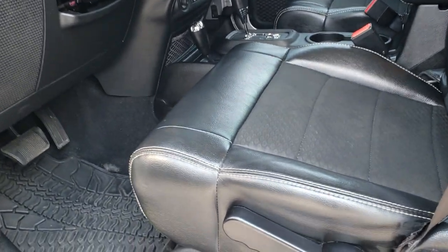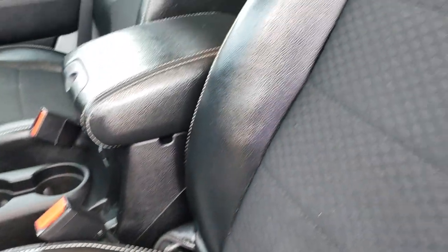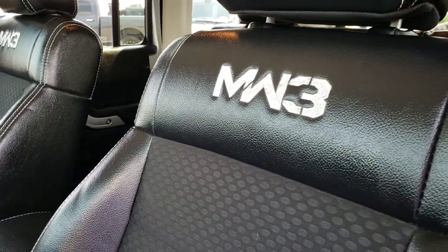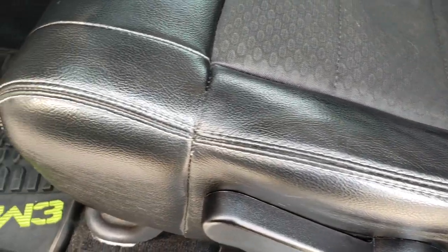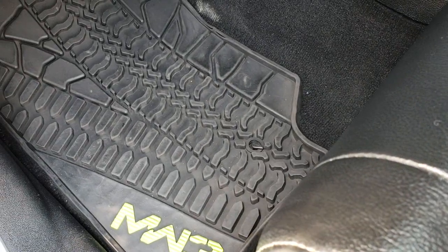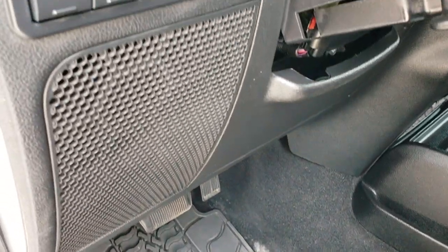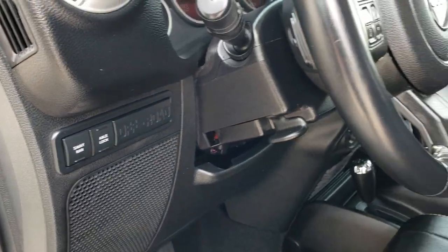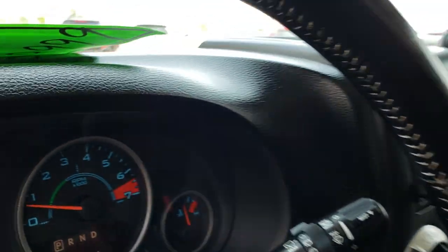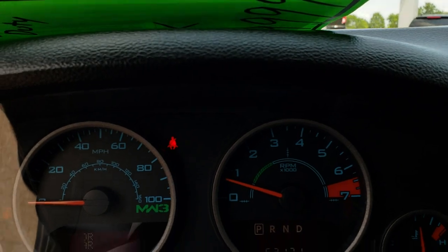Inside, the Call of Duty package gives you black leather and cloth mesh seating with MW3 stitched backrest and white stitching on the seats — no rips or tears. You also get the factory all-weather floor mats. You can tell this is a Rubicon because it has the sway bar disconnect and axle lock controls.